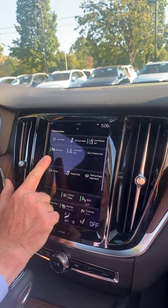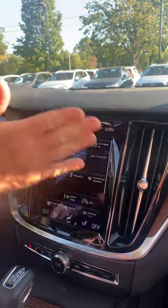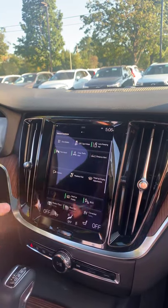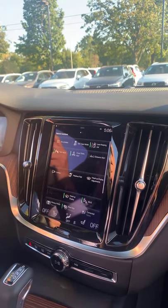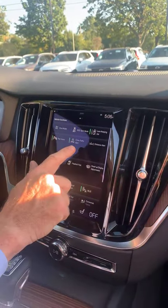The car comes with park assist, a system that helps you park. It can parallel park against a curb or back into a space between two cars. You drive along and the system identifies an open space big enough for your car, then gives you instructions on how it will turn the car to fit into that space.